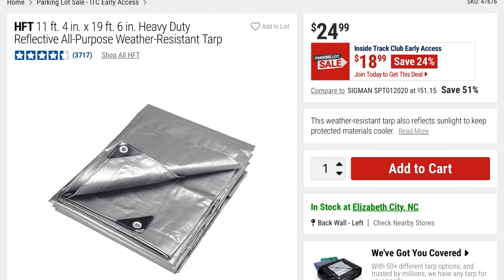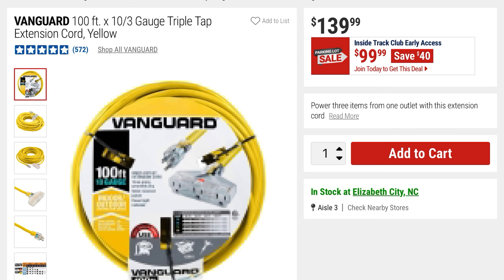From HFT is this 11-foot by 20-foot heavy-duty reflective all-purpose weather-resistant tarp — you're saving 24% at $18, it was $24. This is the Vanguard 100-foot 10/3-gauge triple-tap extension cord at $99 — saving $40, it was $139.